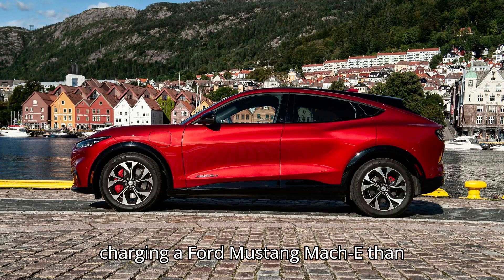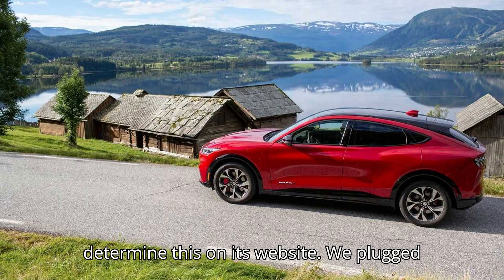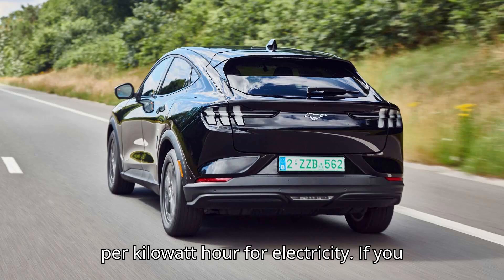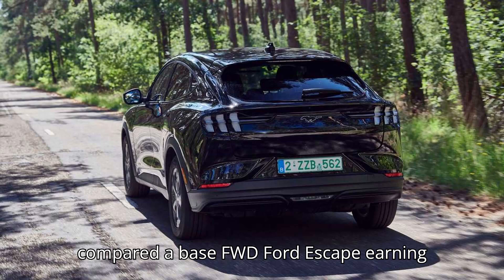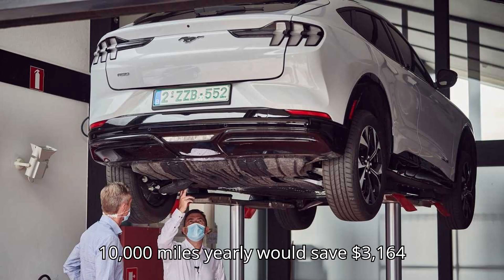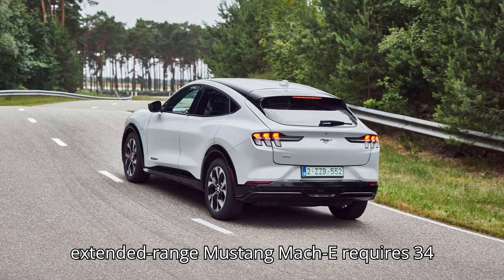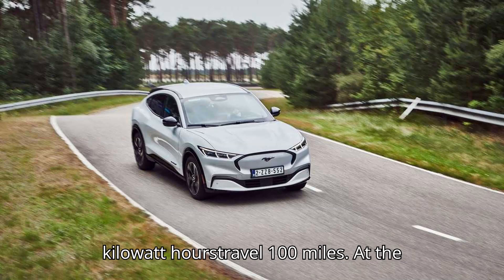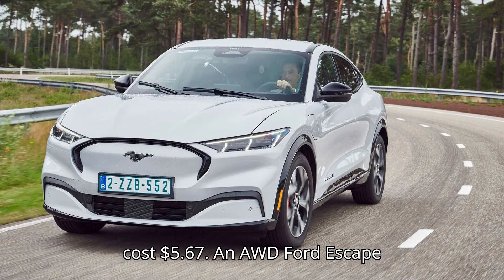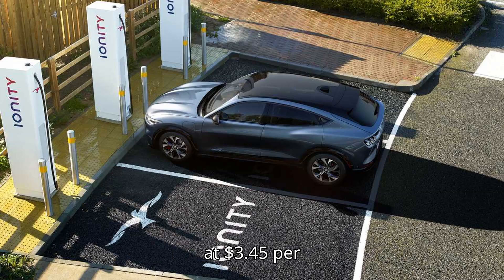How much cheaper is charging a Ford Mustang Mach-E than fueling a gas vehicle? Substantially cheaper. Ford has a calculator on its website. Using a national average of $3.45 per gallon of gasoline and 16.68 cents per kWh for electricity, comparing a base FWD Ford Escape at 30 MPG with a standard range FWD Mustang Mach-E, Ford estimates an owner driving 10,000 miles yearly would save $3,164 over five years. According to the EPA, an AWD extended range Mustang Mach-E requires 34 kWh to travel 100 miles — costing $5.67 at the average national rate — versus an AWD Ford Escape using 3.6 gallons of gas for the same 100 miles at a cost of $12.42 at $3.45 per gallon.